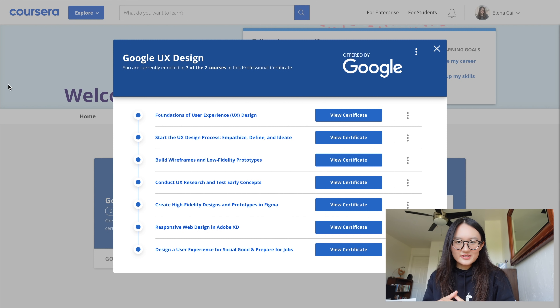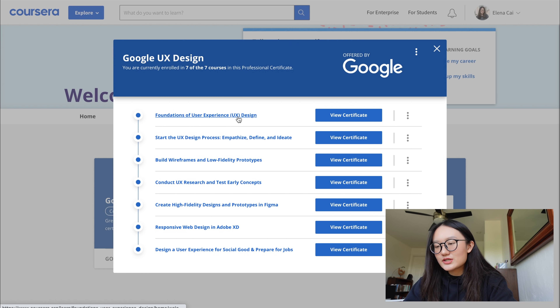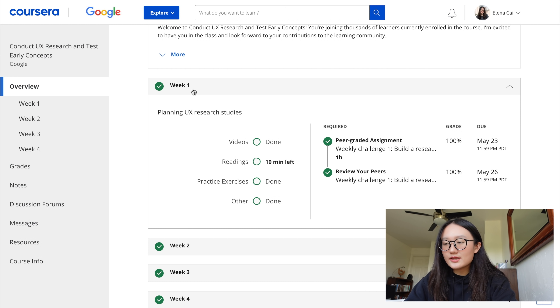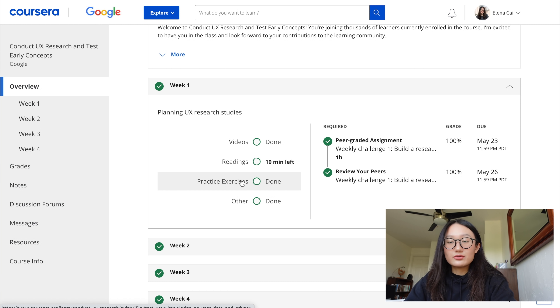I'd like to quickly run through the user interface to explain more about the class. You can see there are seven courses in total, and for each course it's going to have three to seven weeks of content. For this one there's four weeks of content in total. For each week of content there will be readings, and some of them have peer-graded assignments. There will also be quizzes — if you can't pass you have to retake the quizzes until you pass. The quizzes are only multiple choice, but there will be some open-ended questions you can respond to in the community.